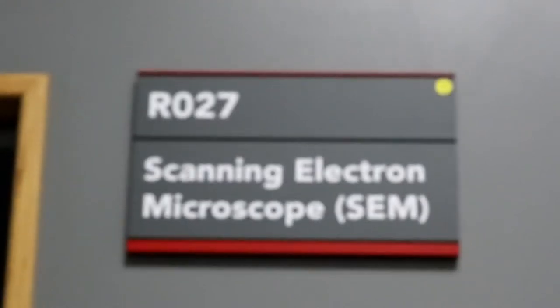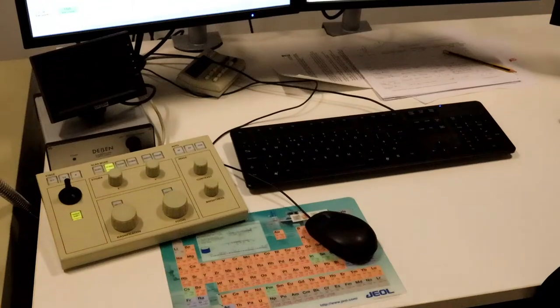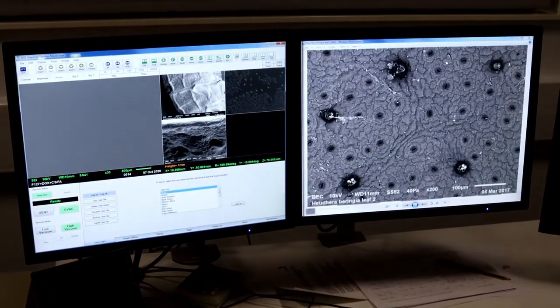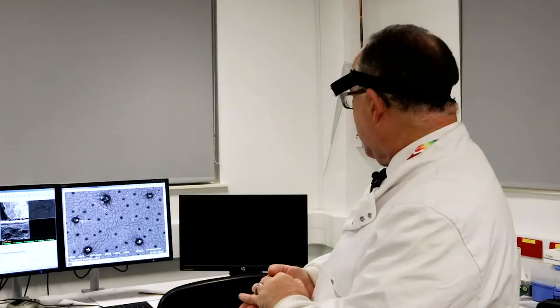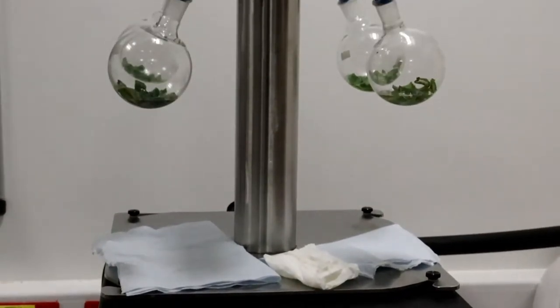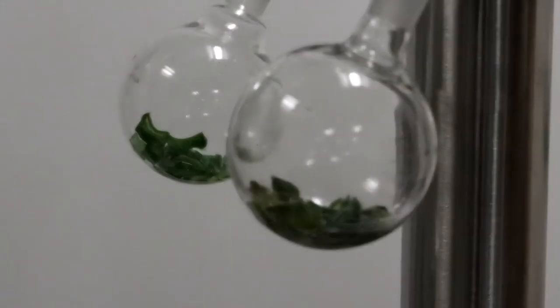We've started here in our specialist area and this behind me is a scanning electron microscope. State-of-the-art, good hands-on experience if you do your projects that way, and at the moment we're looking at some air pollution work. Now this is mainly the SEM preparation room but as we leave this little suite I'll briefly point out some of the other specialist equipment.